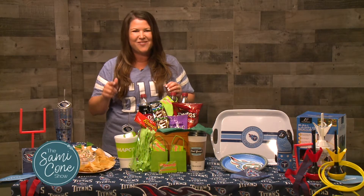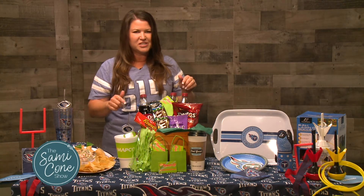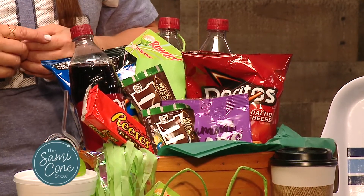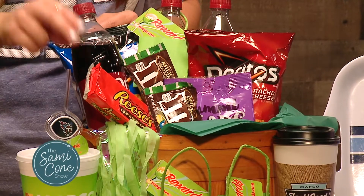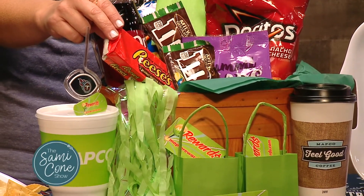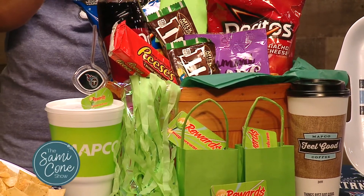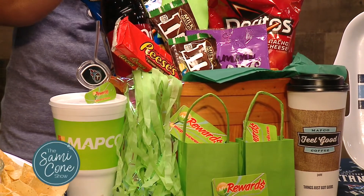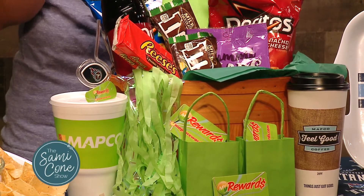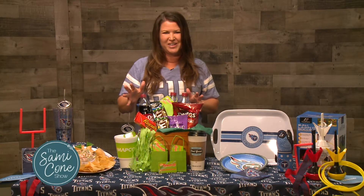Think about drugstore sales, even gas stations. I love to stop by Mapco because they have some great sales going on right now if you're a member of the My Rewards program. You can get these king-size Reese's buy one, get one for a dollar with your My Rewards card. Pepsi and Mountain Dew products, you can get two packs for $9, plus earn extra My Rewards points. Even any size coffee for $0.99, which is great as the weather is going to get cooler and you're going out to the game.